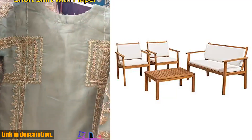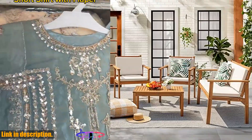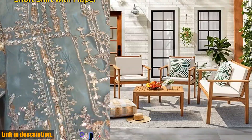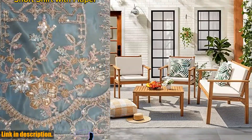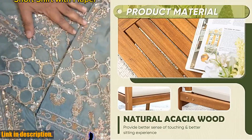The thoughtful design of the seat and back of the outdoor furniture ensures stability and breathability, making it a great choice for hot summer days. The 110-degree angle back design provides better support and comfort for long hours of lounging.